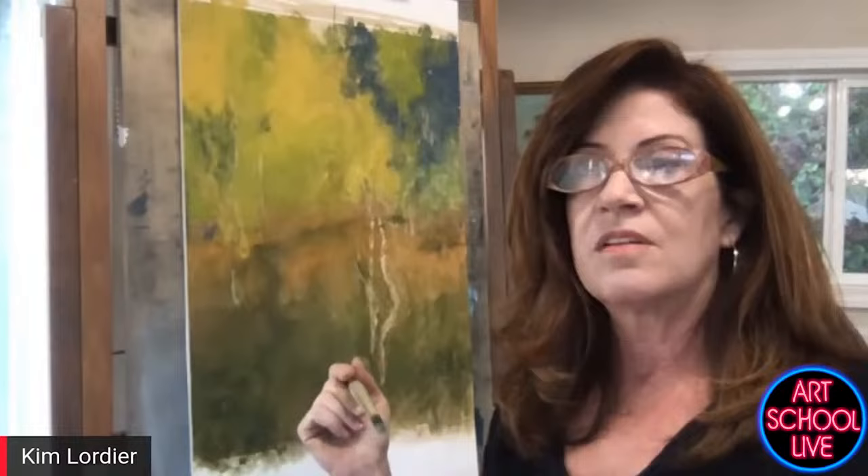A lot of people will divide their canvas in thirds and find their focal point area or center of interest. I learned from Ken Bachis's webinar that he utilizes focal point and center of interest as two different things. It's interesting how we all have a different vocabulary as instructors about different elements of creating a painting.